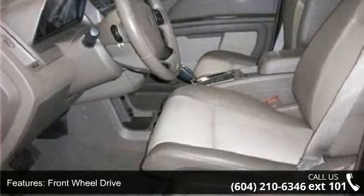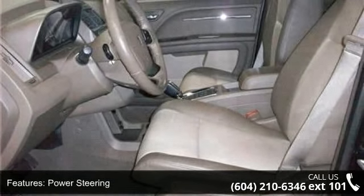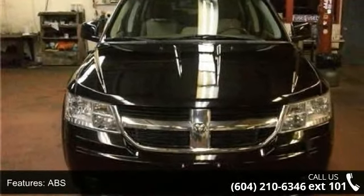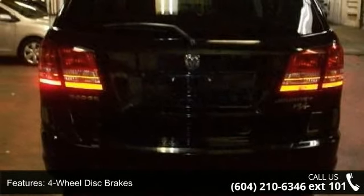Some of the top features included with this vehicle are front-side airbag, stability control, remote engine start, rear-head airbag, MP3 player, bucket seats, AM FM stereo, rear-reading lamps, and leather steering wheel.